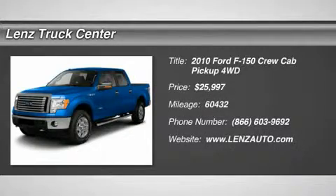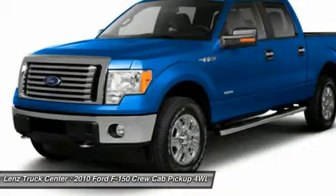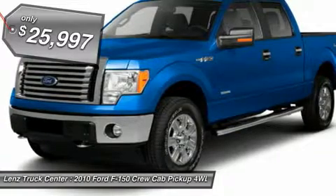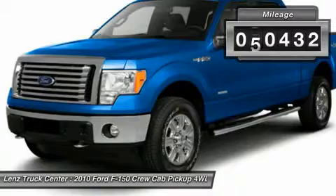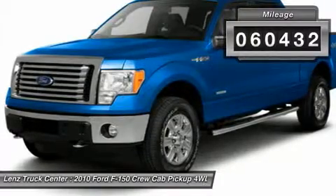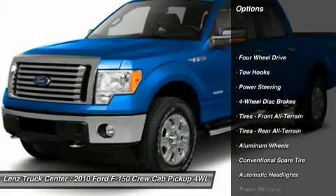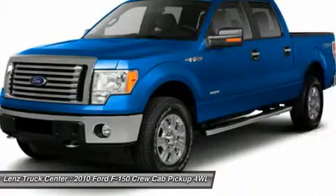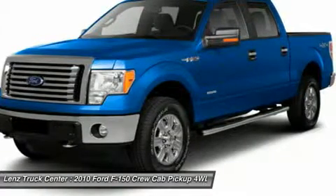5.4L XLT package, crew cab, short box, 4x4, automatic, tan cloth seats, driver's side power seat, 40-20-40 split bench seating with hidden center seat storage compartment, factory stainless steel step bars, 3.55 gear ratio with conventional differential, towing package with receiver hitch, transmission cooler, and wiring. Goodyear Wrangler SR-A P275-65R18 tires.